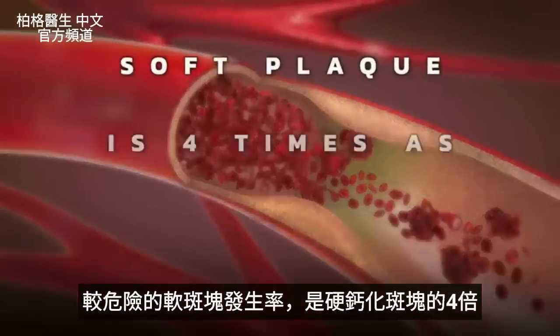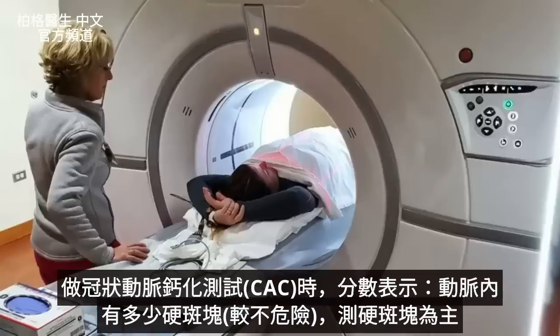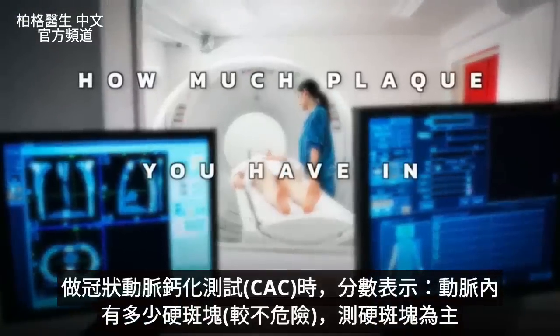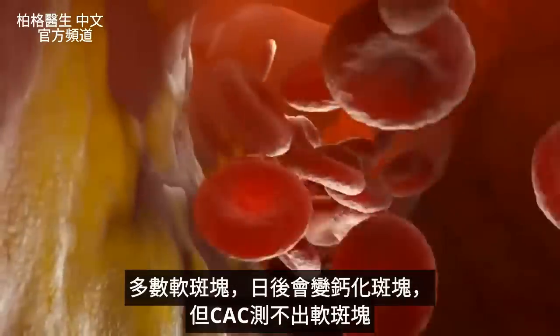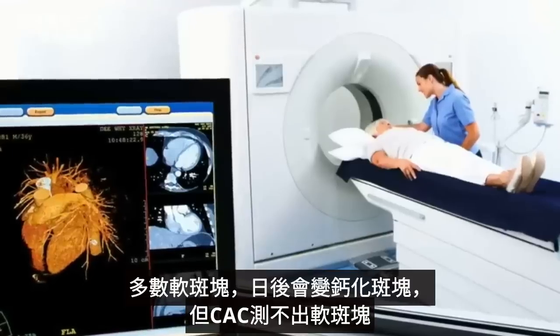The soft plaque is four times as common as the calcified plaque. When you get a CAC test, they give you a score, and this score represents how much plaque you have in your arteries — mainly the calcified plaque. A lot of the soft plaque that is in the process of turning into calcified plaque does not show up on a CAC score.